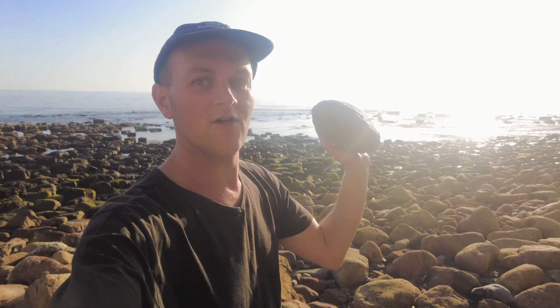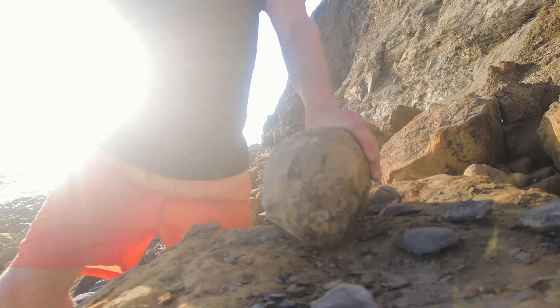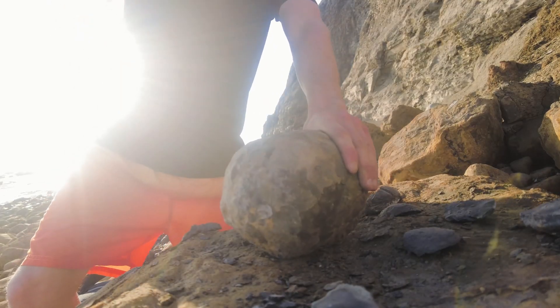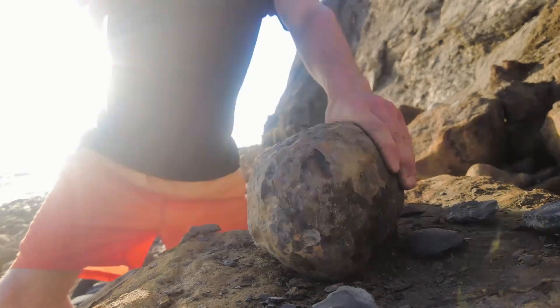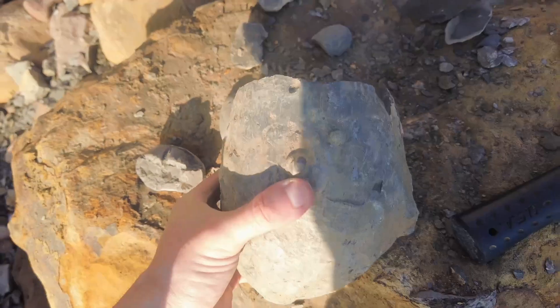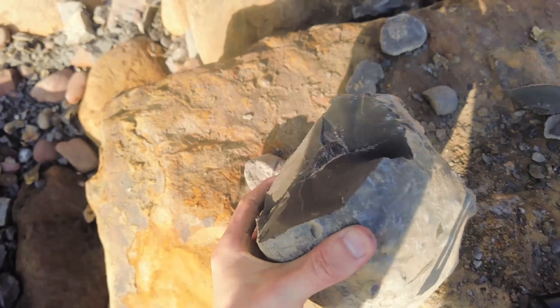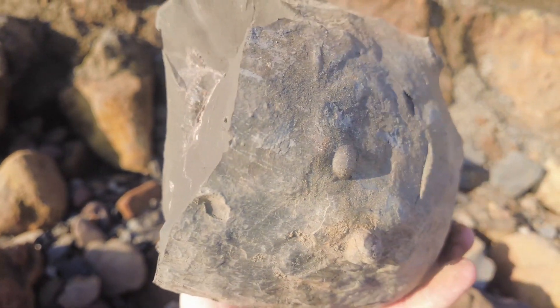Could this nodule here contain a nice ammonite fossil or even something else? We've got a break here and it's revealed a lovely keel of a Dactylioceros inside this huge nodule.